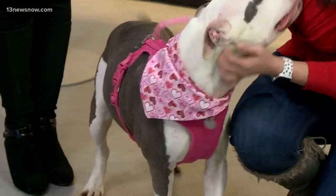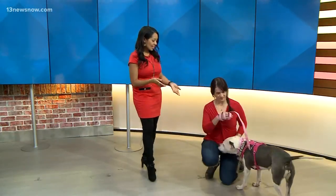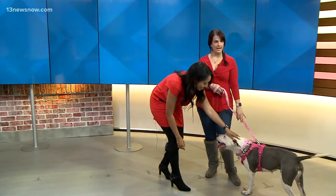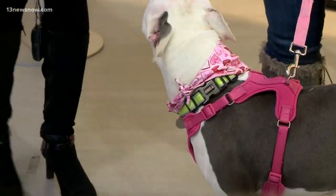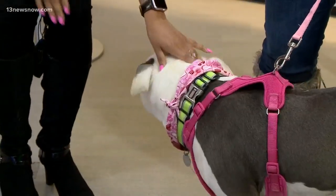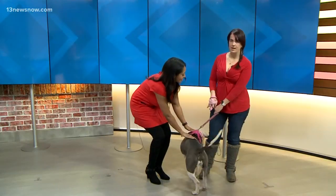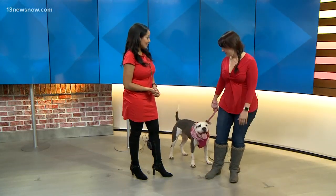Shayla is the cutest thing, full of energy, super sweet. If people want to take Shayla home, they can come by Animal Aid Society located at 80 Butler Farm Road in Hampton, Virginia. They can also visit our website at www.animalaidsociety.org or give us a call at 757-865-0511. We are open daily from 9 a.m. to 12 p.m., and the first Sunday of every month for extended hours from 9 a.m. to 3 p.m. They could come by and visit her today!